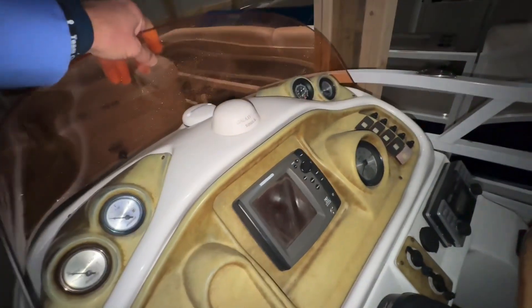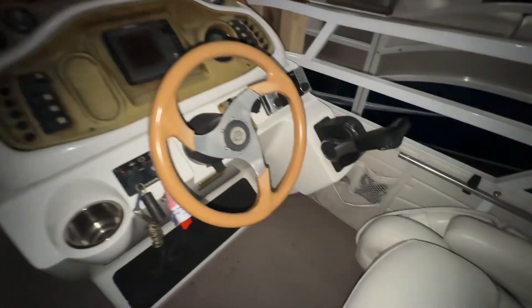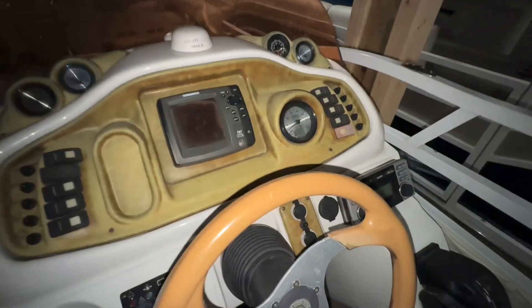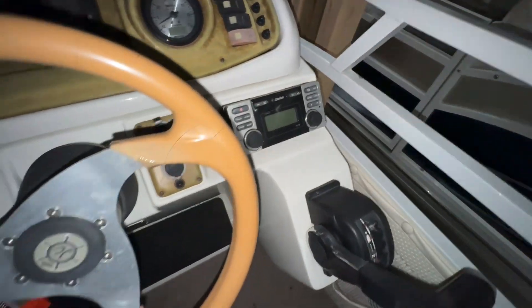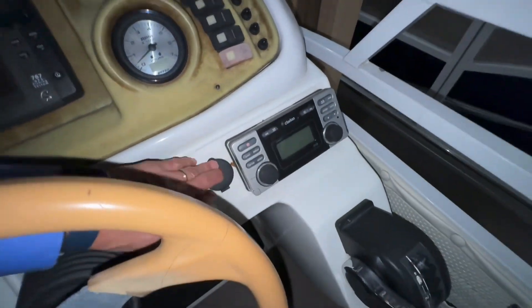I just set the windshield up there — we've got it off for storage — but it's got tilt steering. The hour meter, I think I've got a picture of that on the website. Got a Clarion stereo. It does have an input jack here so it doesn't have Bluetooth, but you could put an accessory Bluetooth on it easily. It's got a tip-out trash can here.